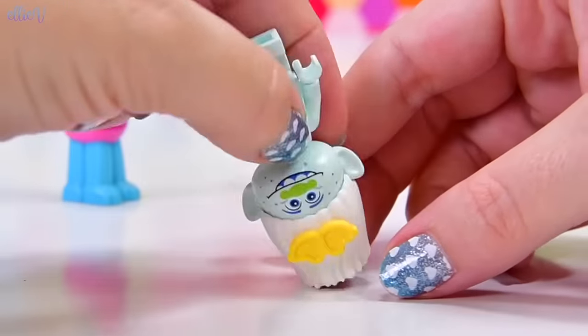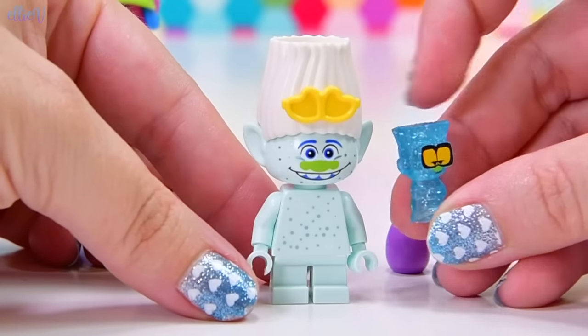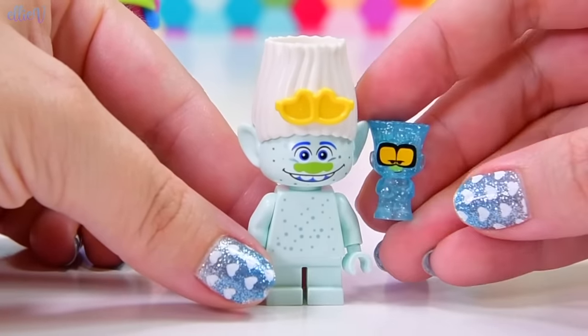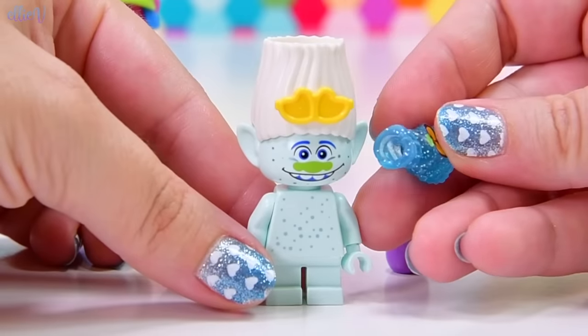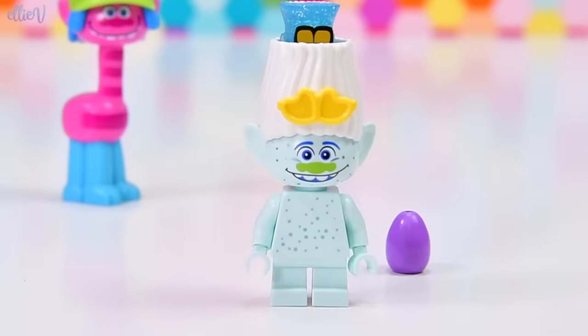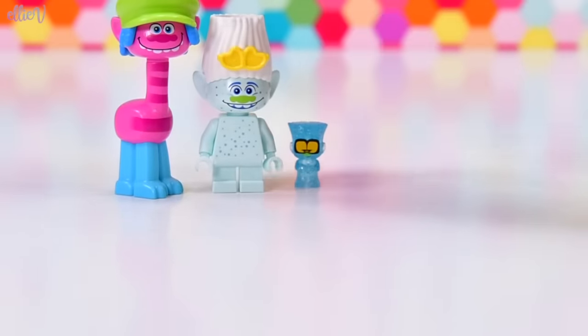He's keeping this purple egg in his hair to hatch — it kind of falls over in there and gets a little bit stuck. But when it hatches I think this is who comes out: Tiny Diamond, the tiniest little sparkliest troll you've ever seen. He's really really cute, and he can also be stored up in Guy Diamond's hair to keep him safe — potentially out of trouble, but maybe not.